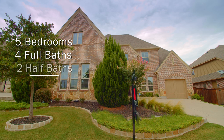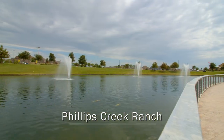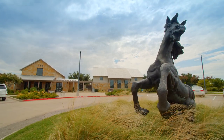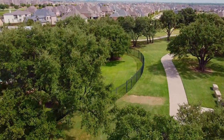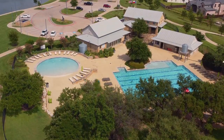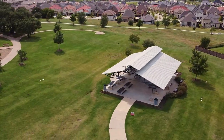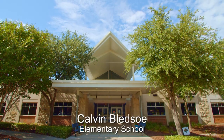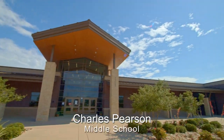This five-bedroom, four-baths, and two-half-baths home is nestled in the popular community of Phillips Creek Ranch. This master-planned community boasts over 100 acres of green space with hiking and biking trails, top amenities including a fitness center, pools, pavilion, and a community lawn where they often host concerts and movies. This home is conveniently located close to Bledsoe Elementary, Pearson Middle, and Reedy High Schools.